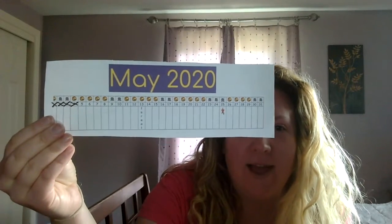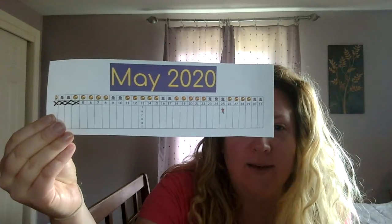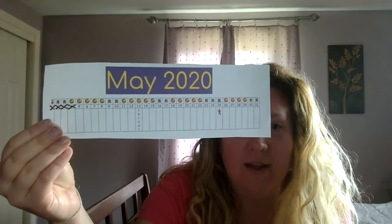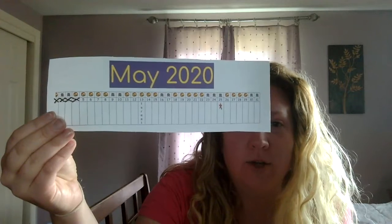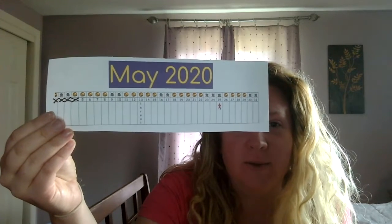Alright, so let's look at our calendar for today. We are in the month of May. Let's spell May: M-A-Y. May. Our year is 2020. Two zero, two zero. 2020.